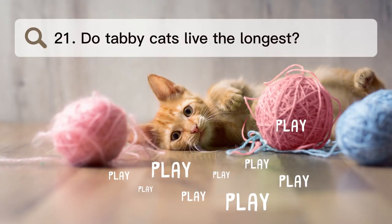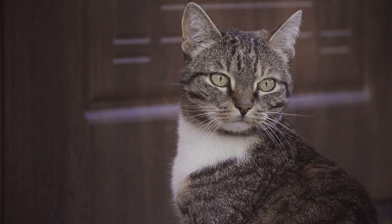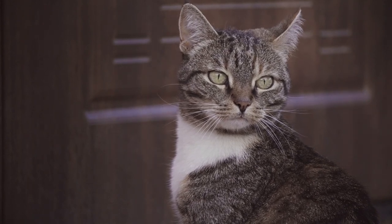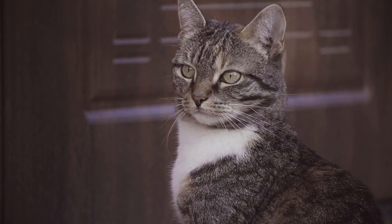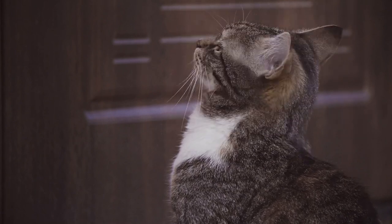Number 21. Do tabby cats live the longest? Most tabby cats live from 12 to 18 years. Compared to cats that live outside, this is pretty long. People have seen cats that live on the streets live for at most 2 to 5 years, because there are a lot of risks for a cat when it lives outside.